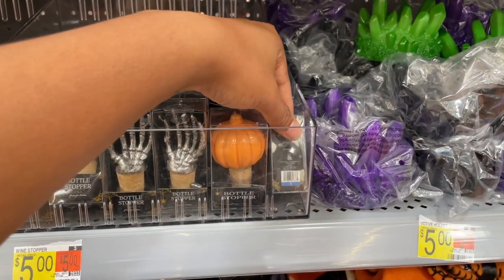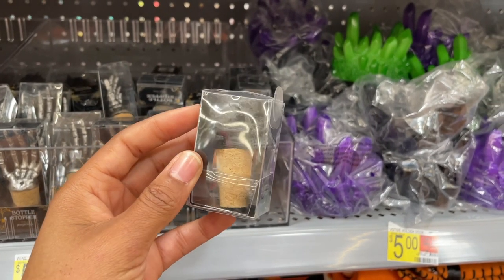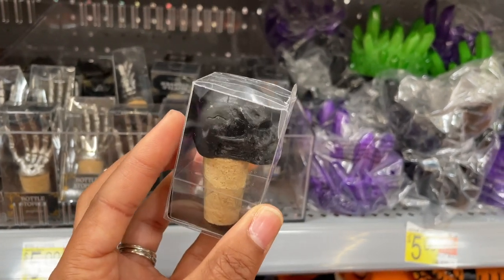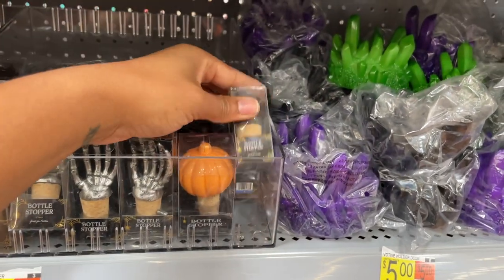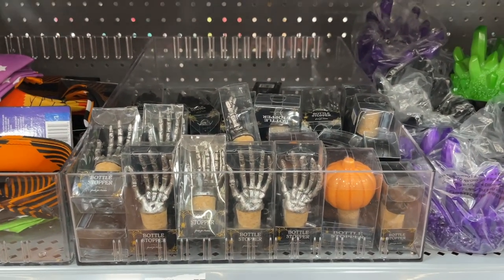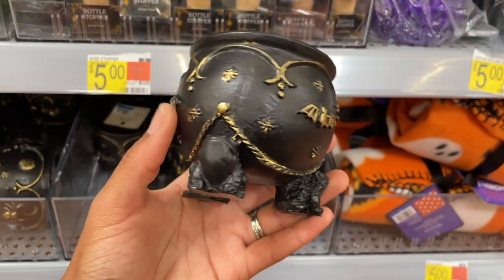I bought one of those decanter spout things that swivels the wine when you pour it to release sediment so you don't get headaches. If you guys love wine and you get headaches when you drink it and you've resolved that issue, please let me know what you did — I get nervous trying new wines because of the headaches.